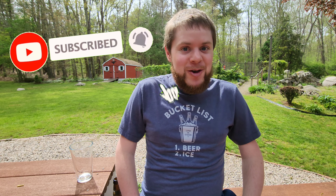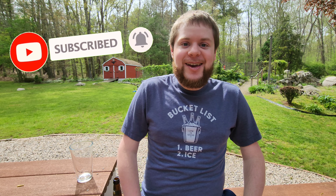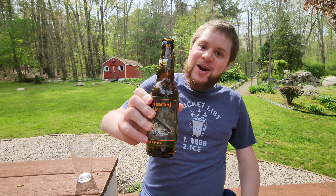I give Two-Hearted Ale a strong 4.5 out of 5. I know I'll be fishing for plenty of these this summer. If you want to see more beer reviews like this one, please subscribe to my YouTube channel — new beer reviews every single Thursday. As always, thanks a lot for watching, and cheers, beer friends!